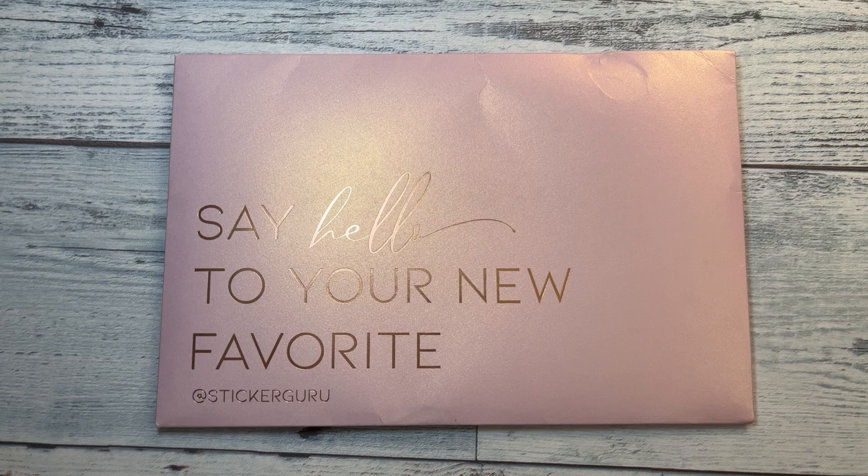Hi, it's Lee Gennaro. If you are new here, welcome. If you're not new here, welcome back. I have a hopefully short haul for you.